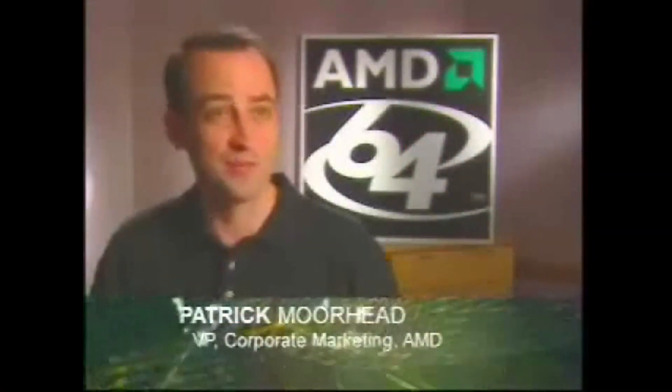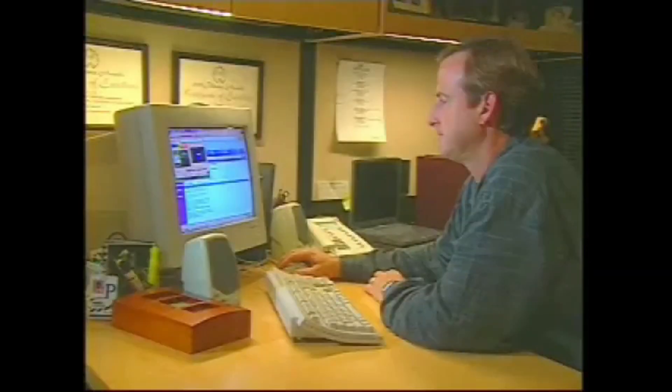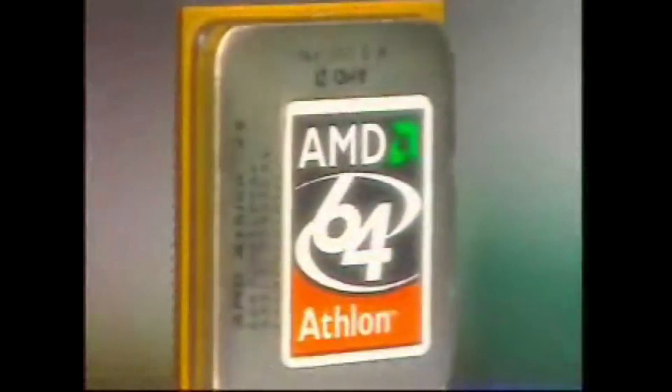To be more precise, we need to go back to 2006, which was an interesting year for AMD. For the past few years before that, AMD had been quite successful with their line of Athlon 64 and dual-core Athlon 64 X2 CPUs, which competed against Intel's counterparts with the Pentium 4 and dual-core Pentium D.